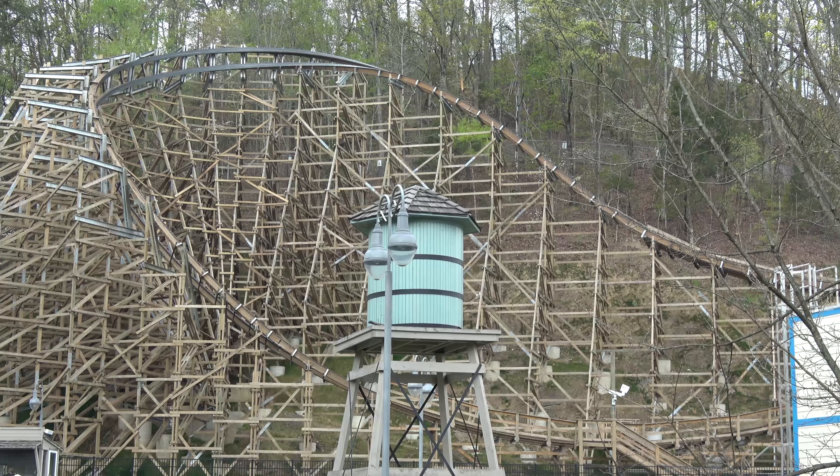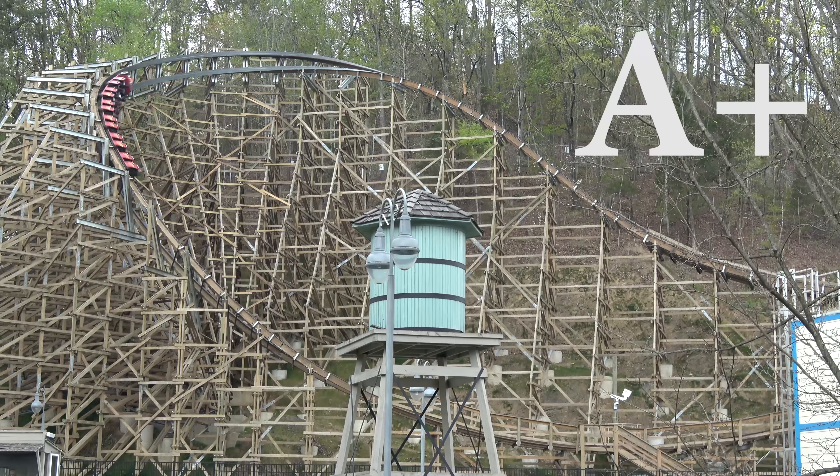I'm going to give Lightning Rod at Dollywood an A+. It definitely deserves that despite operational problems — most great coasters go through that. Dragster went through it, Intimidator 305 had a really bad year once. As I said in my Fury 325 review where I gave that an A+, every coaster that earns an A+ will have flaws — there's no 100% perfect coaster out there. But there are coasters close enough to be perfect, and this is definitely one of them. It is up there with Millennium Force, Fury 325, and Intimidator 305.